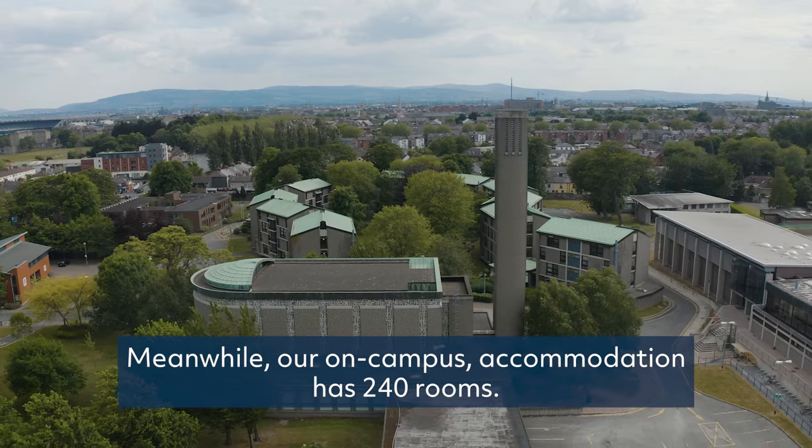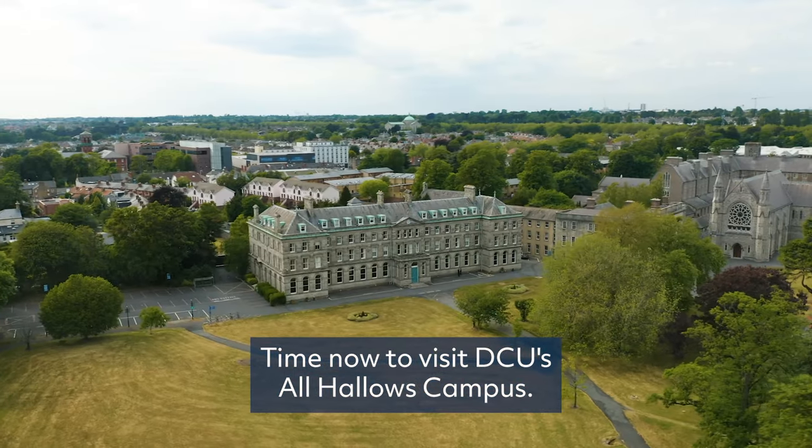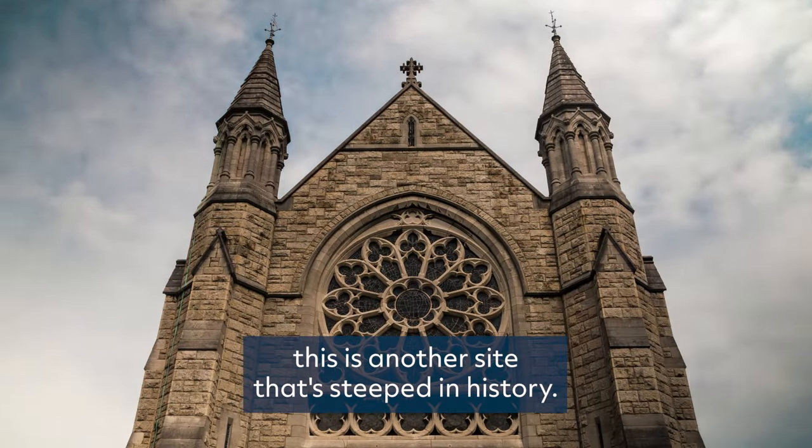Meanwhile, our on-campus accommodation has 240 rooms. Time now to visit DCU's All Hallows Campus — just a short three-minute walk away from our St Patrick's campus, this is another site that's steeped in history.